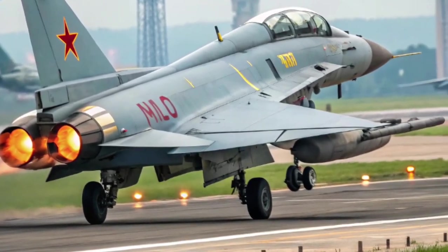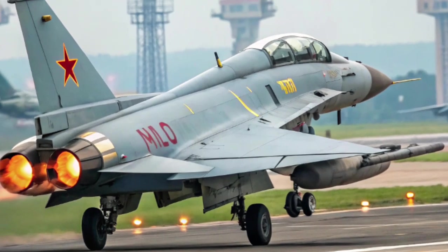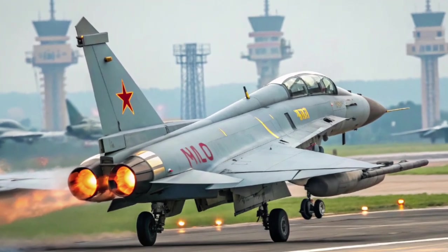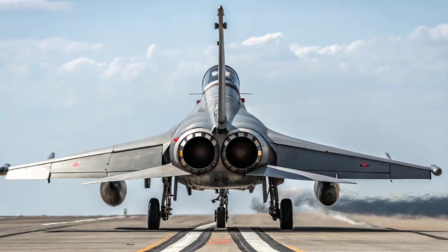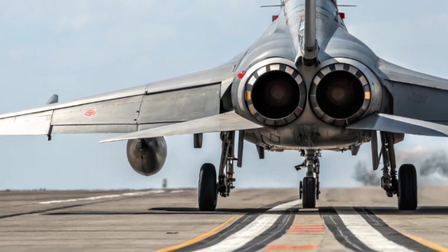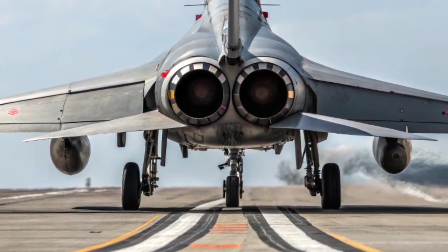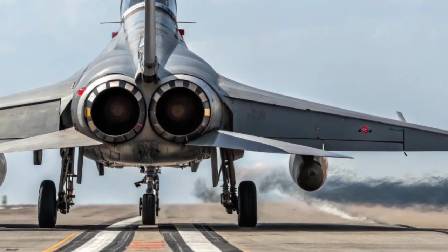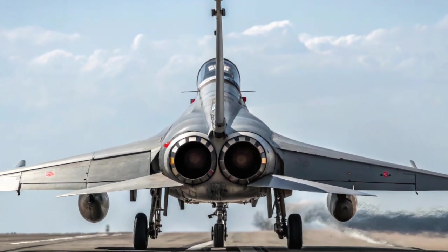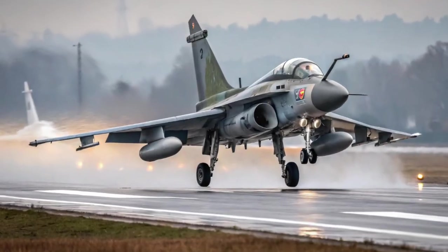Designed and built by the Chengdu Aircraft Industry Group under the Aviation Industry Corporation of China, the J-10C serves as a critical element in the modernization of the People's Liberation Army Air Force. Introduced as an evolution of the original J-10A, the J-10C offers advanced avionics, improved radar, and stealth features.